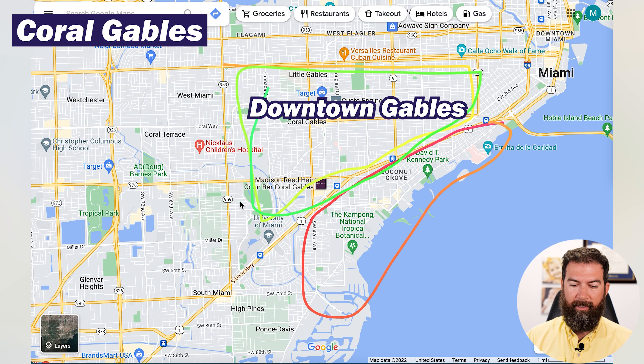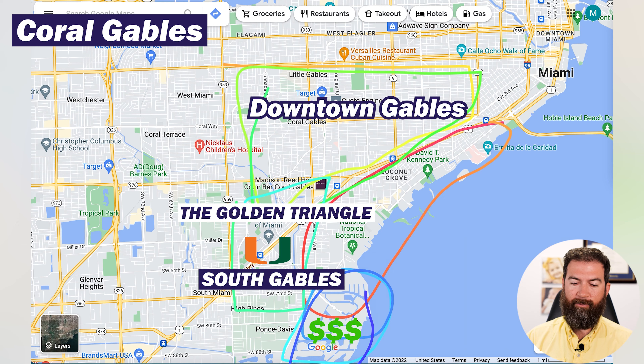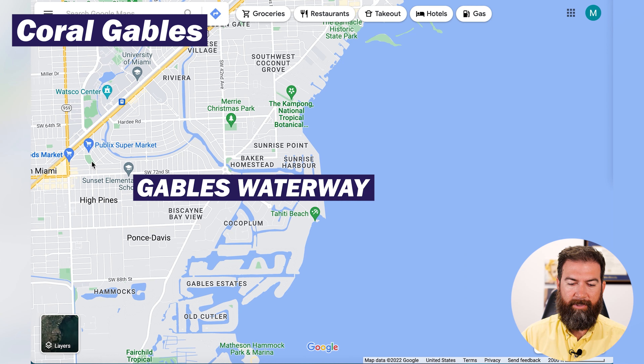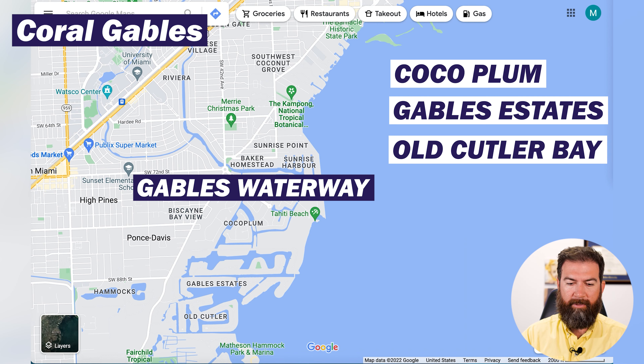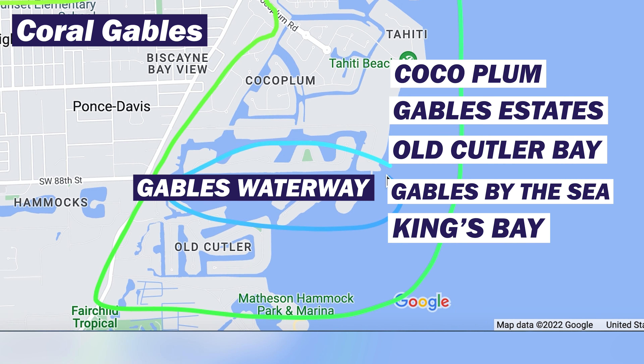When looking at real estate, I divide Coral Gables into sections: North Gables, the Golden Triangle, and South Gables — the more affordable tier. Then there are the waterfront homes along the Gables Waterway, which divides the north and south halves. Along that waterway you've got Cocoa Plum, Gables Estates, Old Cutler Bay, Gables by the Sea, and Kings Bay to the south. We'll do deeper dives into home prices in each neighborhood.